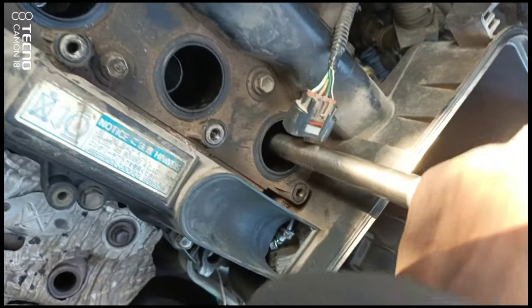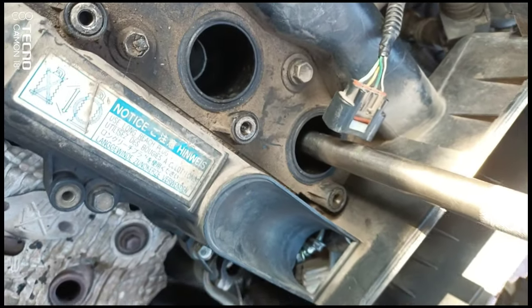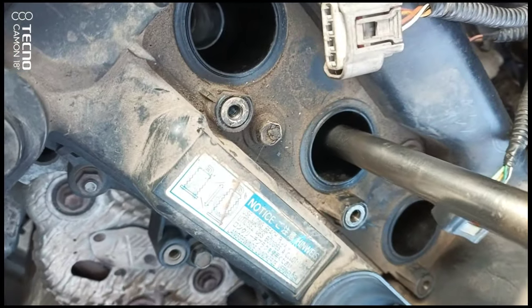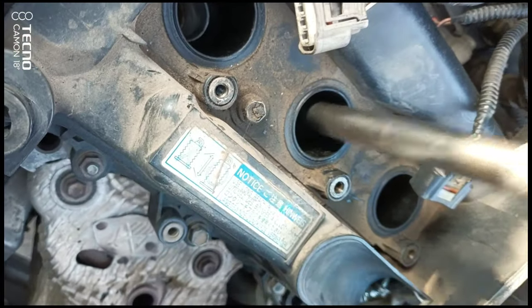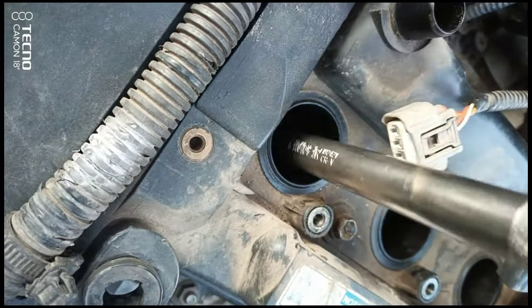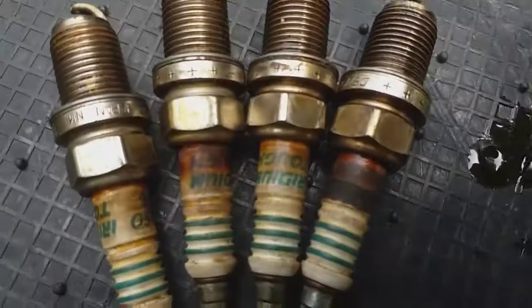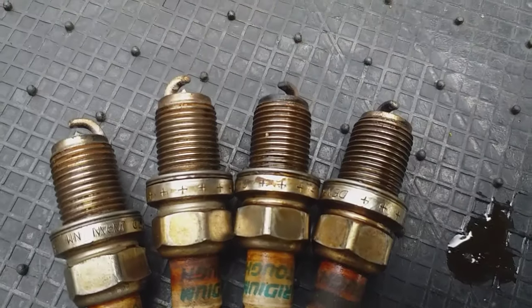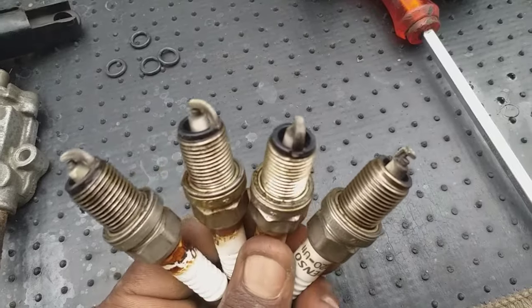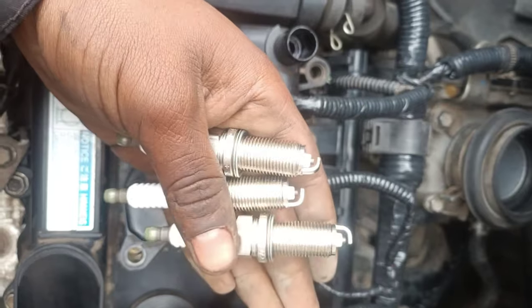Number 5: Bad spark plugs. Spark plugs, used in gasoline vehicles, may experience issues if they continue to be used beyond their useful lifespan. Spark plugs are important because they play a vital part in the internal combustion process. The air and fuel mixture inside the combustion chamber must be ignited by an electric spark, and for this to happen, the ignition coil sends an electrical signal to the spark plugs. Bad spark plugs will negatively affect engine performance and may lead to the engine not starting at all.